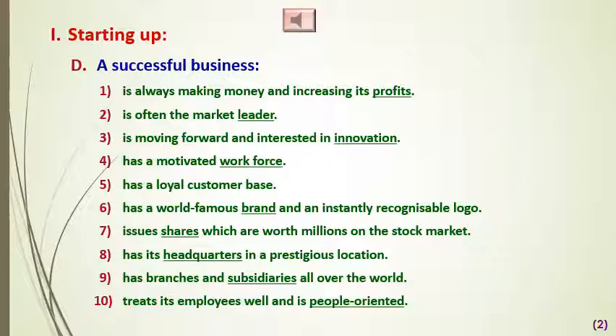Number one: a successful businessman is always making money and increasing its profits, is often the market leader, is moving forward and interested in innovation, has a motivated workforce, and has a loyal customer base.